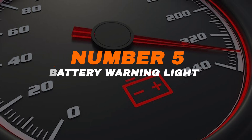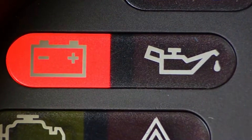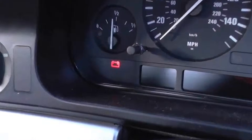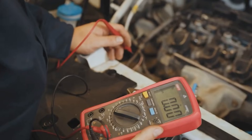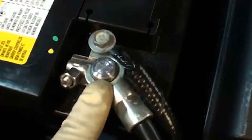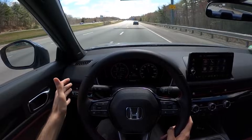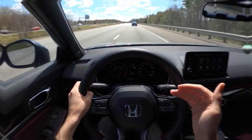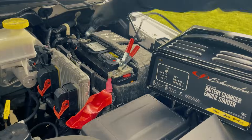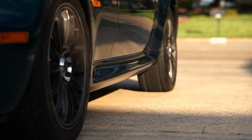Number five: battery warning light. The battery light is one of the easiest symbols to spot — it looks exactly like a little car battery. When it pops up, it's your car telling you there's a problem in the electrical system. A lot of drivers assume it's always the battery, but that's not the full story. It could be a failing alternator, loose wiring, or another fault that keeps power from flowing properly. Even if your car starts and drives fine, don't brush this light off. Once the alternator stops charging, the battery will only last so long before the whole car shuts down.